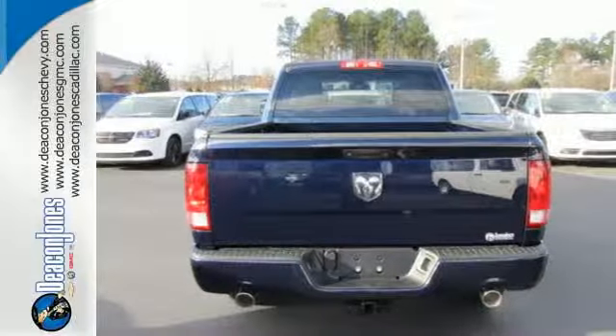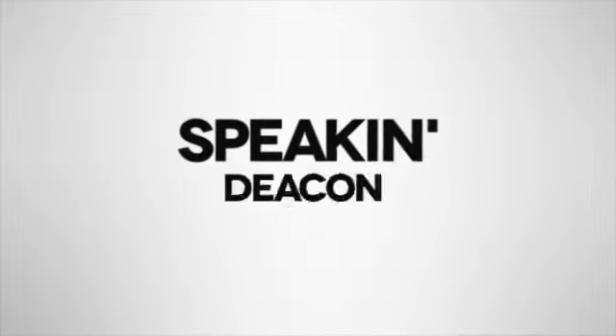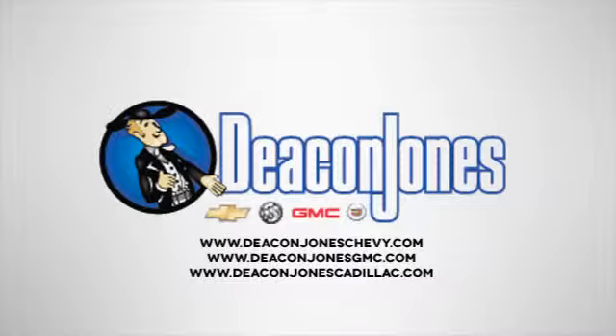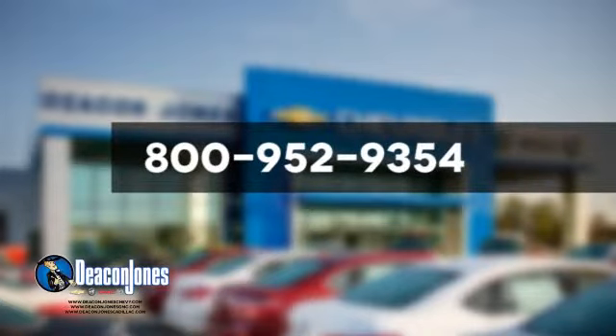Get behind the wheel today. Are you speaking Deacon? Visit Deacon Jones Chevrolet Buick GMC Cadillac today. Give us a call at 800-952-9354.